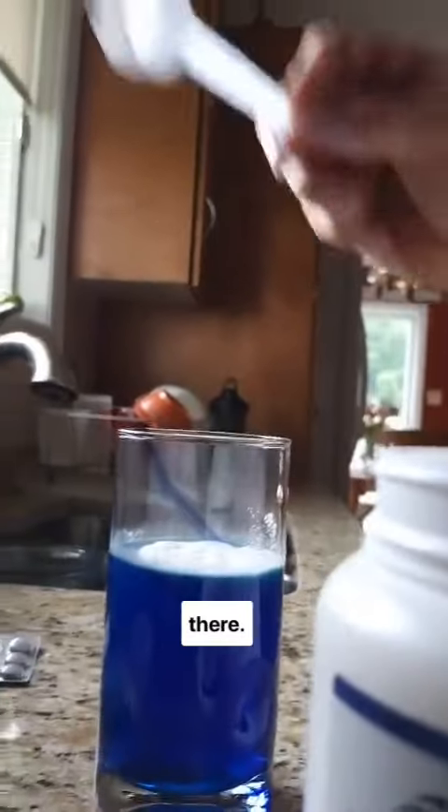And then I actually have some BCAAs and some glutamine that I also add to the water and I drink that. Just a little bit about my post workout routine — you can see that going in there. A little post workout concoction.